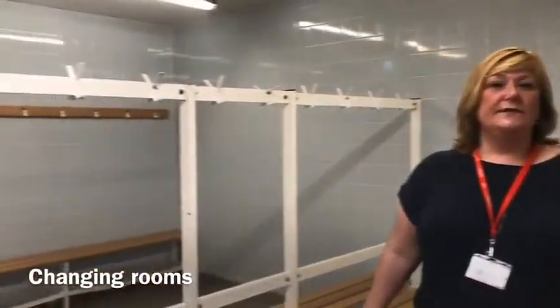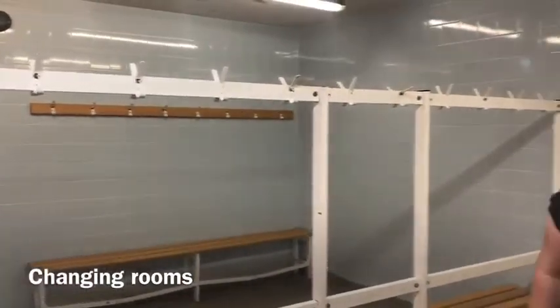These are the PE changing rooms. When you have PE we want you to bring your PE kit into school, and this is where you'll get changed before the lesson. These changing rooms are locked whilst you're in your lesson so things should be safe and secure, but we do ask you not to leave any valuables in here.